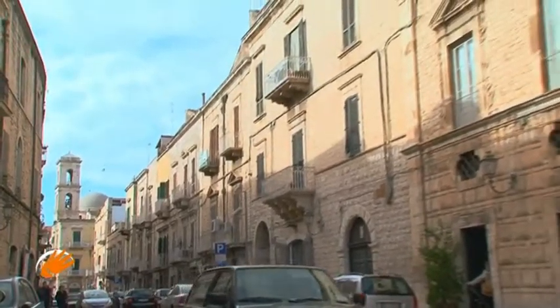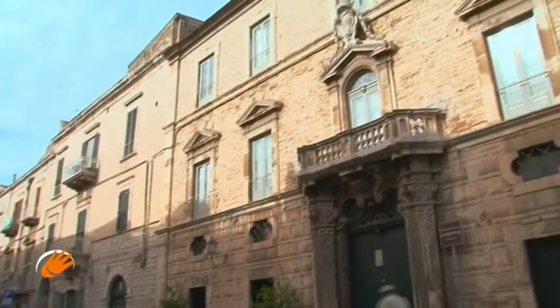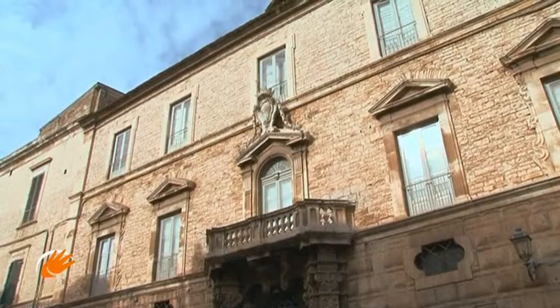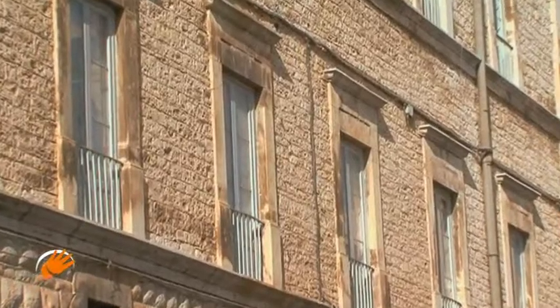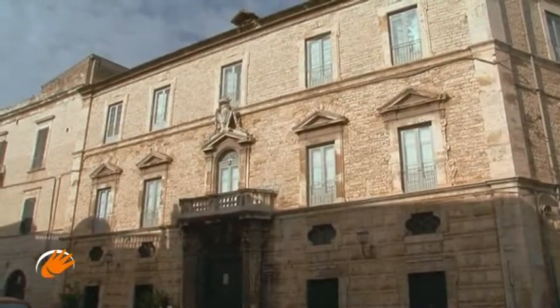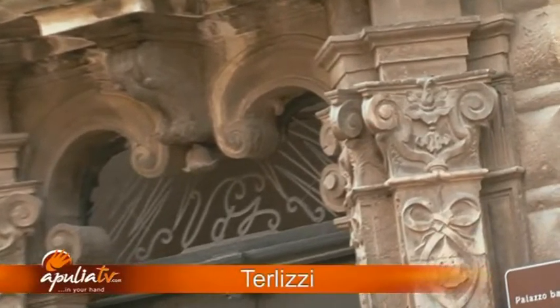There are also many examples of civil architecture of importance in the town. Among them, the Palazzo belonged to the Barons de Gemis, dating from the 18th century, of which the style of the balcony and the decoration of the portal are noteworthy, which still bears intact the ancient coat of arms.